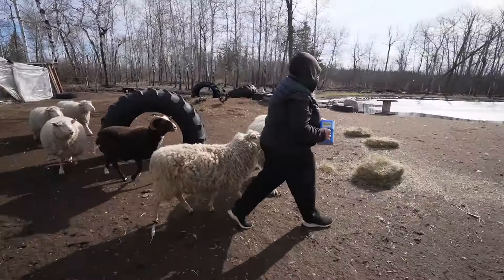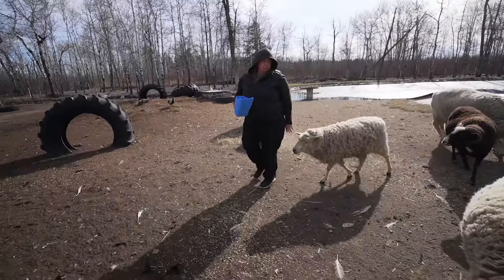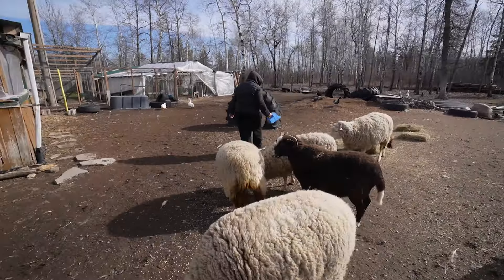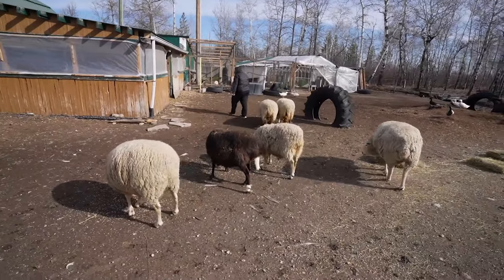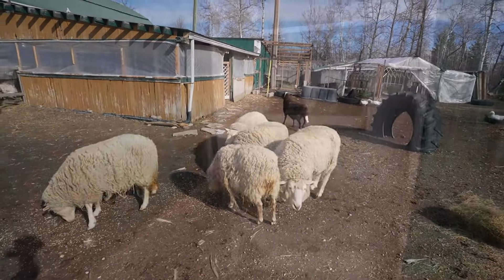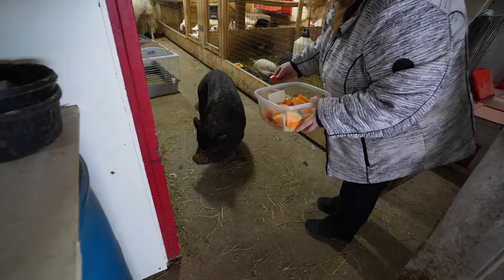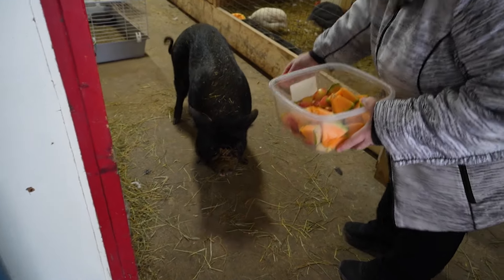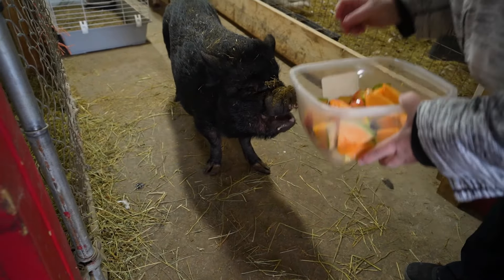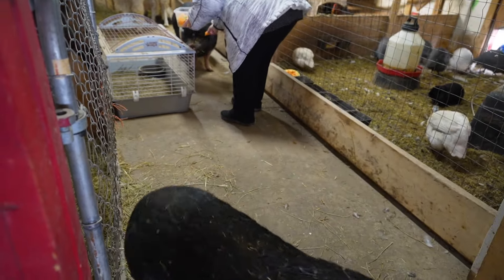Summer's here — well, at least the warmer weather. Make them work for it now. Look, we can leave the door open. Phoebe and Piper getting their treats.